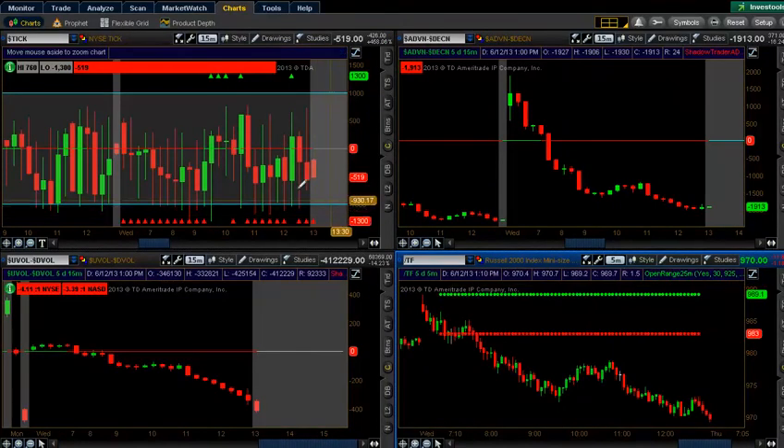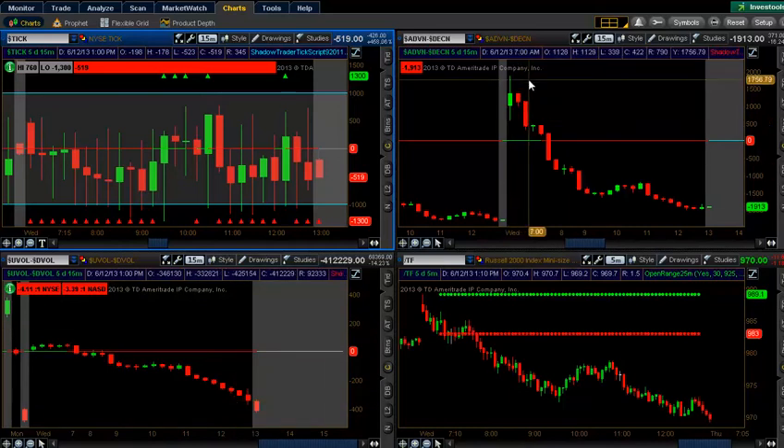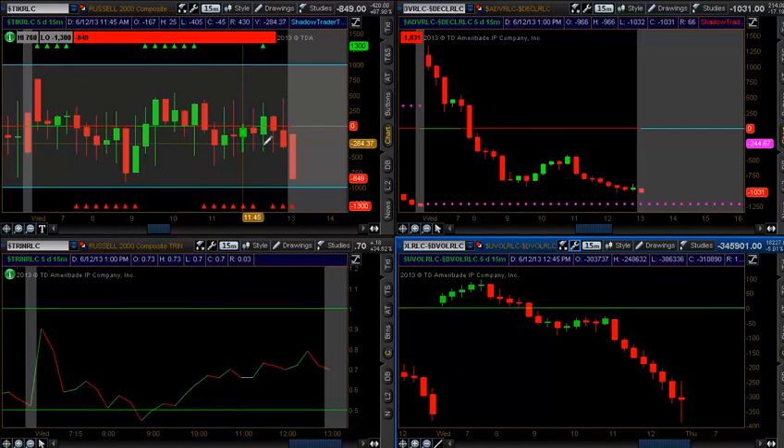Looking at the market internals, they supported the drive move down on the tick — tick was really in the reds. Market breadth was at a 4-to-1, a nice 3.5-to-1 on the NASDAQ, driving itself down with advancing decliners — starting at a top of 1,800 and coming down to a negative 1,900. Looking at market internals on the Russell only: a similar picture, with a little bit of buying action in the midday — a spike back up, which was actually a 38% retracement — and then falling back down for the remainder of the trading session, followed by the advancing decliners.